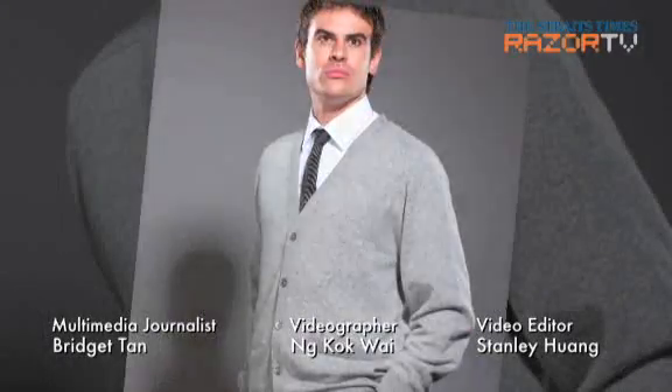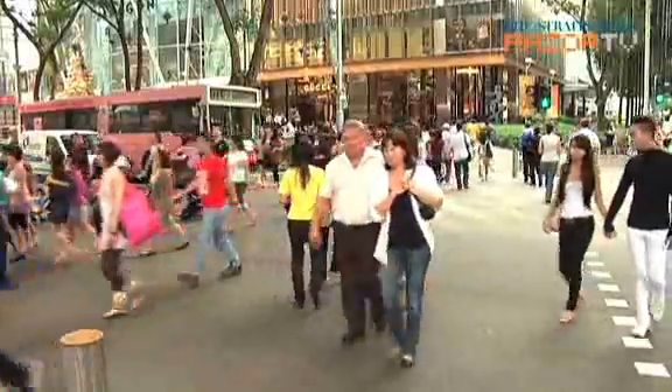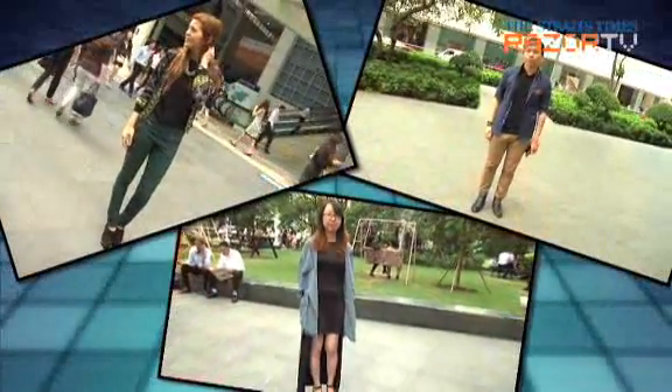Leather jackets, cashmere cardigans, or tweed blazers are probably not what the style-meister ordered if you want to survive a day in Singapore's erratic tropical weather. So how do you layer your outfit for both the outdoor heat and the cooler indoor temperatures? These three trend troopers tell all on Fashion Matamata.